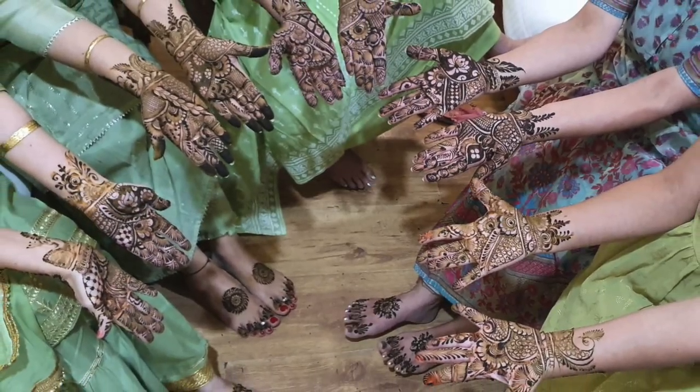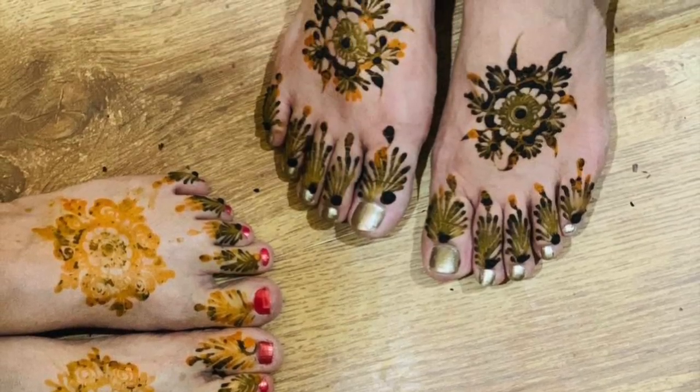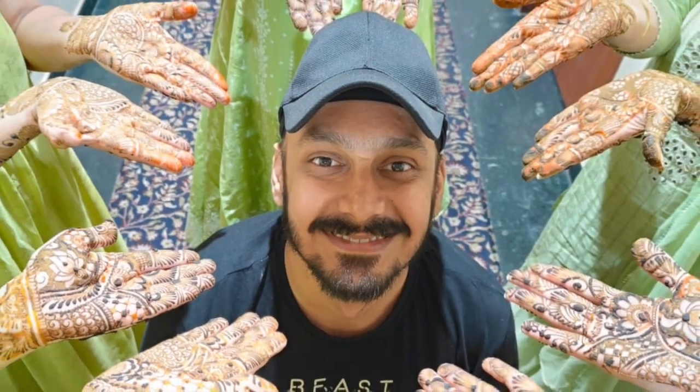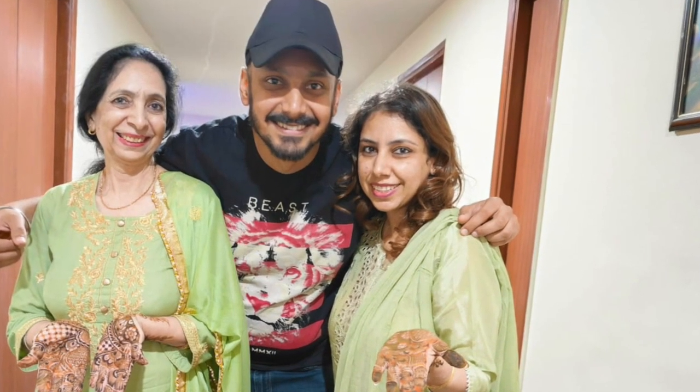After mehendi we were sitting for 2 to 3 hours until the mehendi dried. We were chatting, discussing what is going to happen, who is wearing what. And we also did a little photoshoot together.